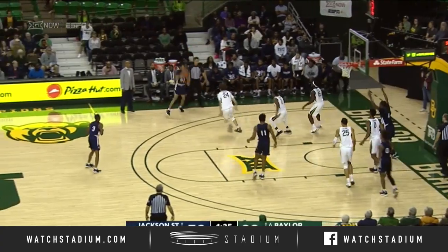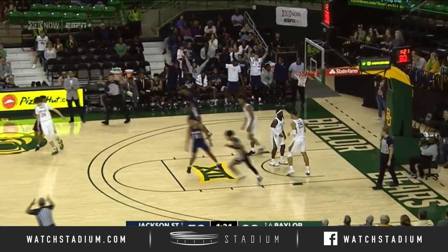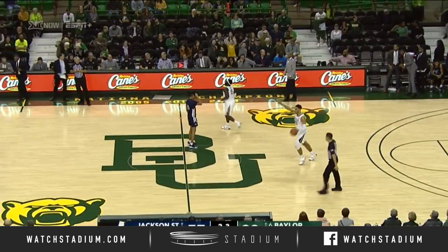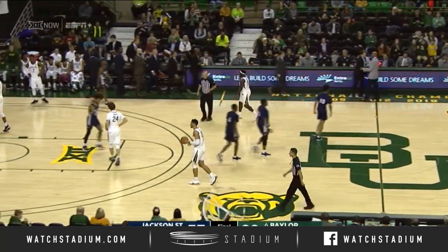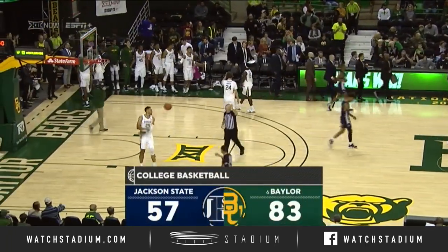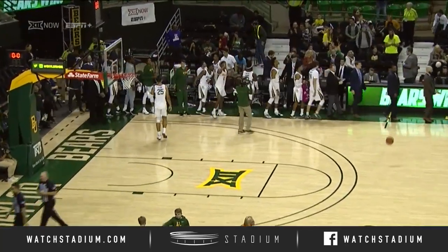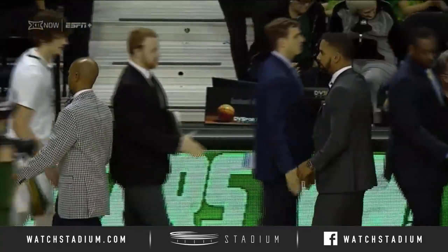Cut off on the baseline is Wallace. Back outside to beat the shot clock — that's a three by Jonas James. Completing the 2019 portion of the schedule with a win today for the Bears over Jackson State. Baylor does run its record to ten and one on the season. Baylor over Jackson State this afternoon in the Ferrell Center, 83-57 the final score.